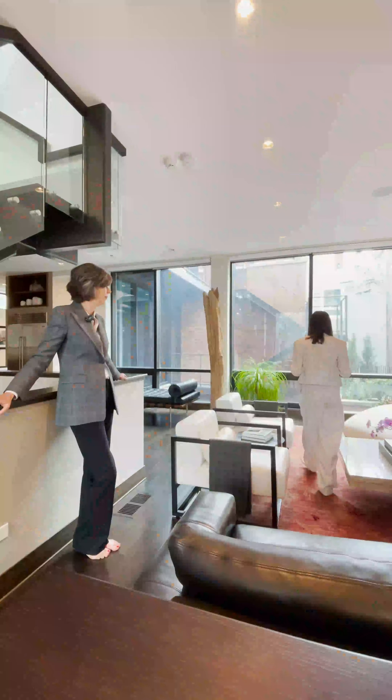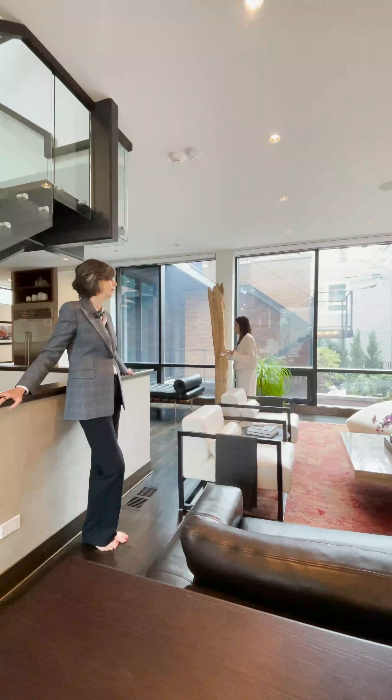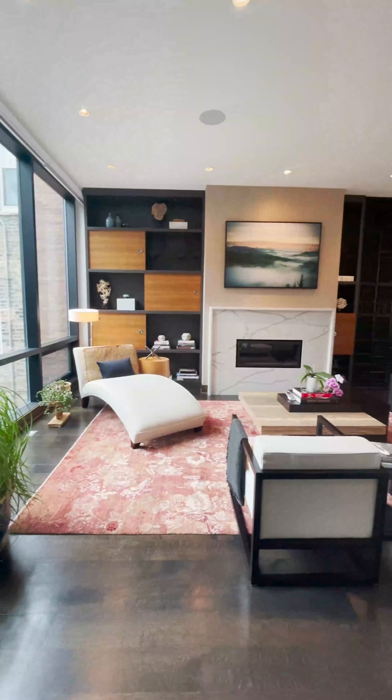One of the things I really love is how warm this is, because there's a lot of dark wood in here. So it's modern, but it's cozy. And that's sort of what makes it really interesting to me.